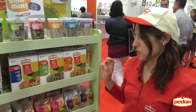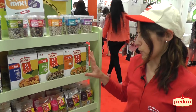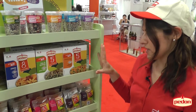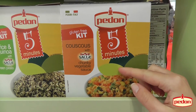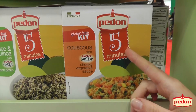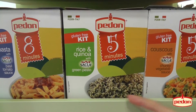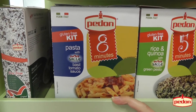This is the new range of gluten-free products. We partnered with Sacla and we have sauce and grains together, ready in five or eight minutes. Here we have couscous with vegetable sauce — the couscous is made from corn. Then we have rice and quinoa with pesto, which you can prepare in just a frying pan. And that's pasta with basil tomato sauce.